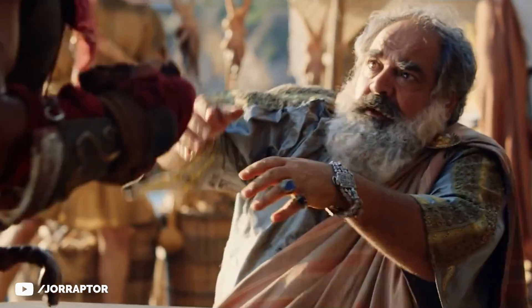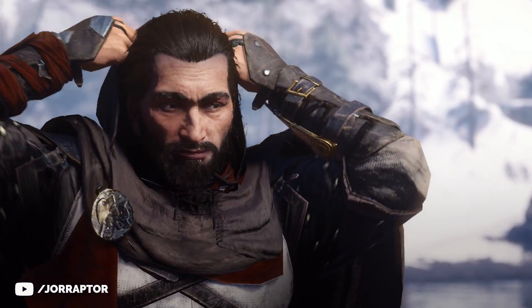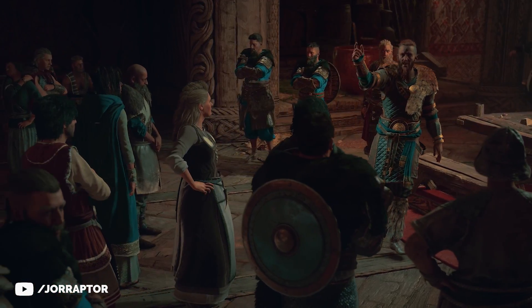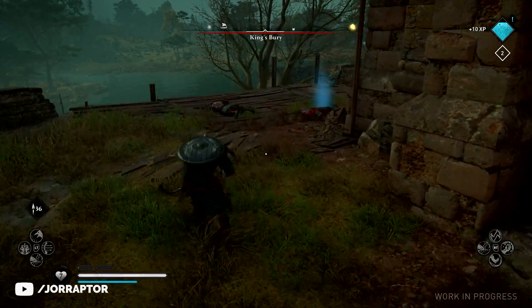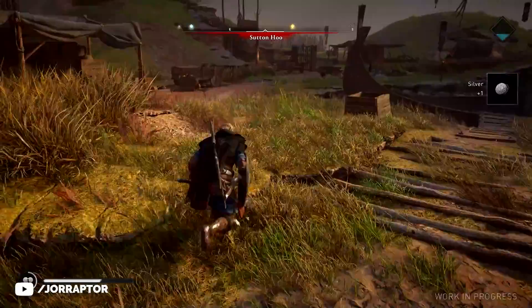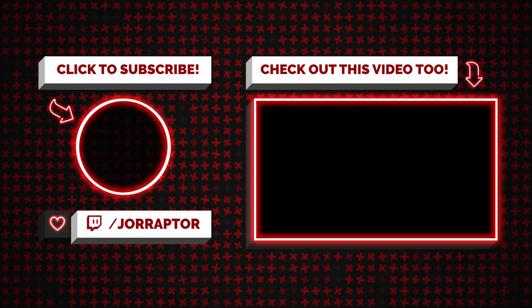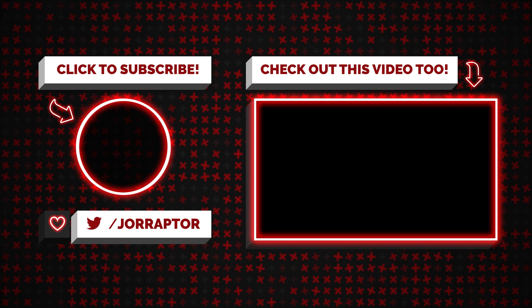I have a ton of Valhalla videos coming your way before and after launch — I can't wait to cover this game like I did with Origins and Odyssey. Subscribe if you haven't already, and a like on the video would really help the channel out. I also have a separate channel called Raptor World Gameplay that just started, featuring raw gameplay from my recent playtests including Valhalla. Click the link on screen and subscribe — I need 1,000 subscribers to hit a new YouTube threshold, so that would be awesome.